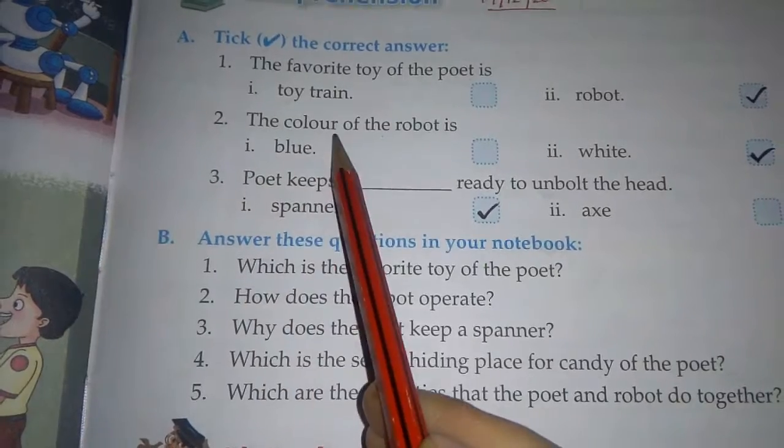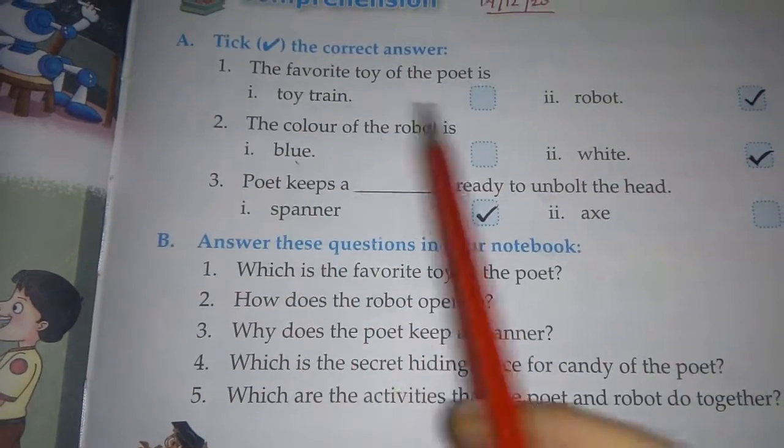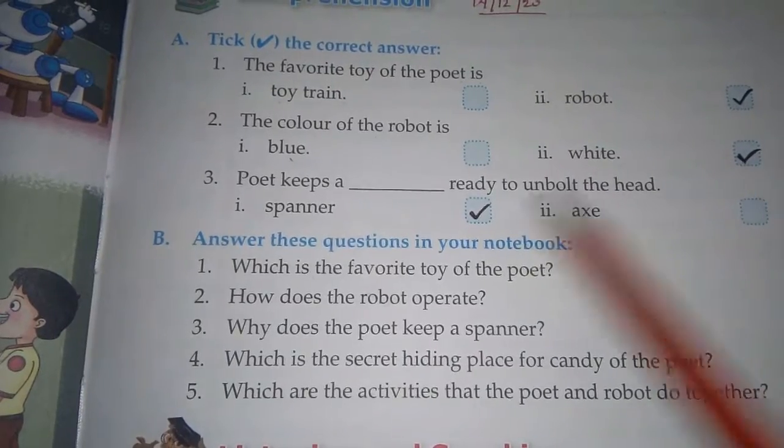Second question: the color of the robot is — first option: blue, second option: white. The correct option is white.